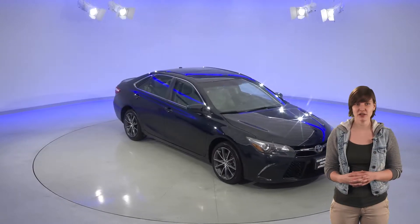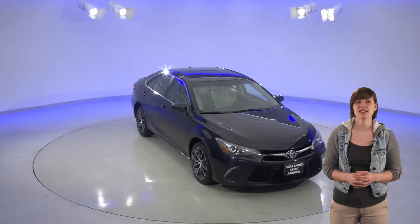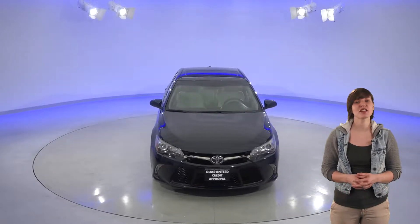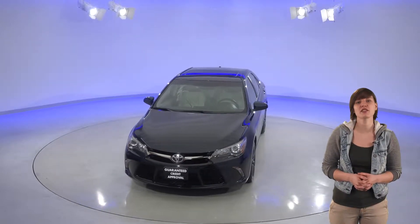This 2015 Toyota Camry is perfect if you're looking for a reliable everyday driver that has some luxury flair. This car is in great shape inside and out, from its gorgeous Persian night pearl exterior to the clean almond leather-wrapped interior.